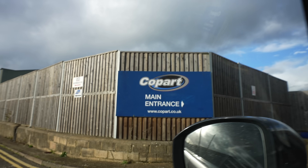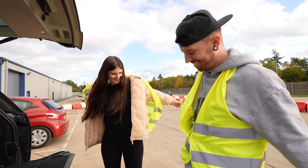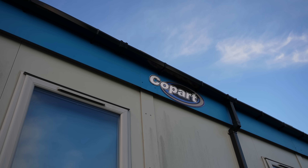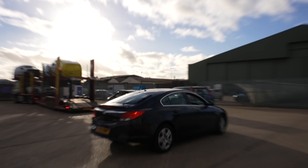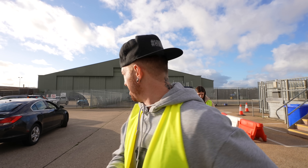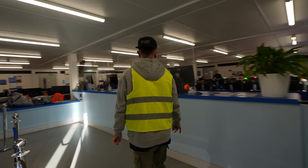Normally with Copart you can't actually go and see the car before you buy it, but you can arrange for a video call with one of the staff there. But luckily for us today we've got unlimited access to Copart Newbury. Some people decide to fix the car in the car park - which you probably definitely shouldn't do - and then just drive it home. Off we enter to some people's dreams and to other people's nightmares.